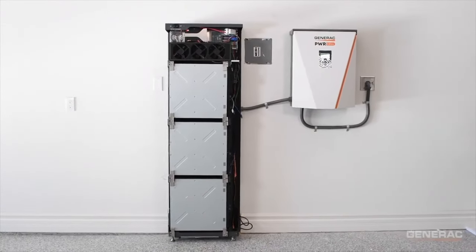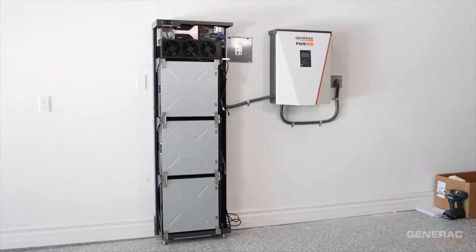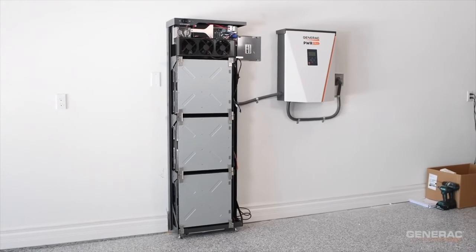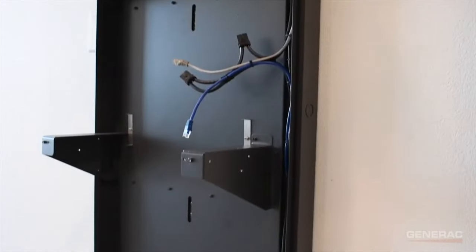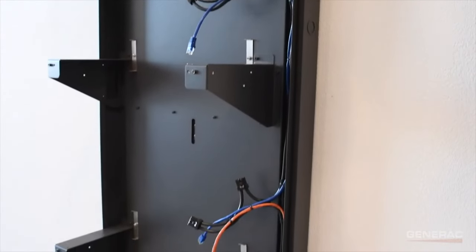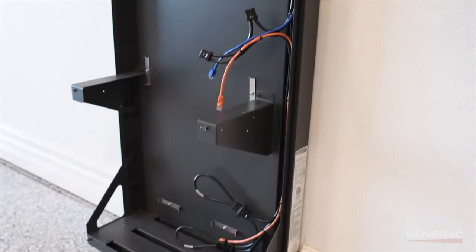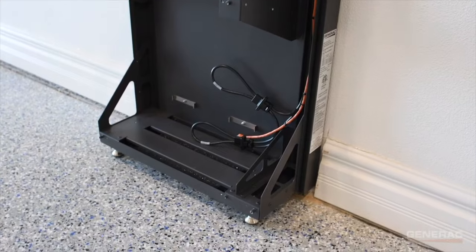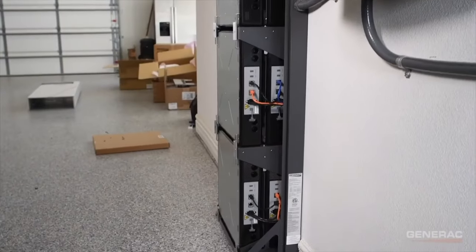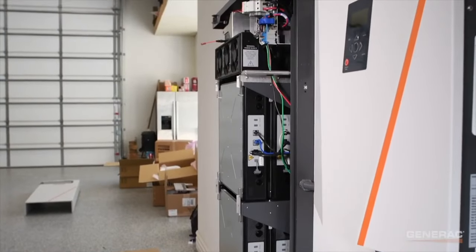The Generac Powercell product is your classic modern home energy storage system — it is a battery, a battery inverter, and the battery management system all in one. It's scalable between 9 and 18 kilowatt-hours. The market-leading solution is probably the Powerwall at 13.5 kilowatt-hours, but that's not always the size that people need. Sometimes people need smaller and sometimes people need more, so that scalability is a good feature.